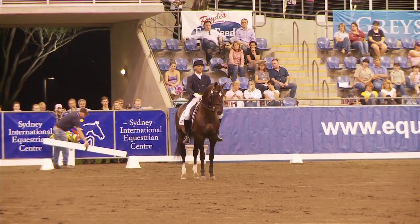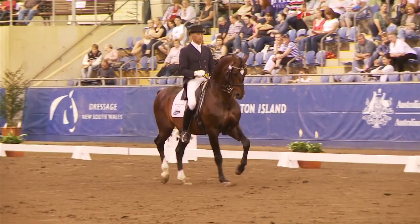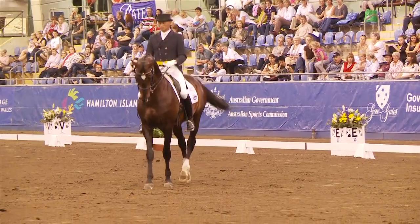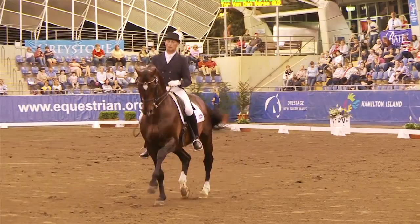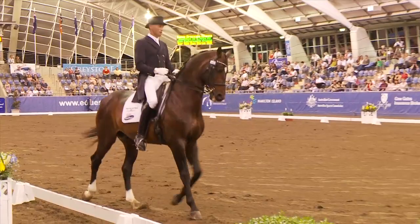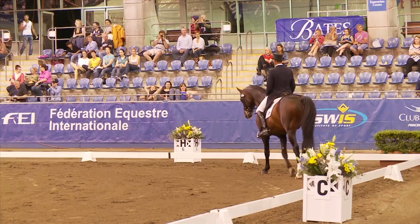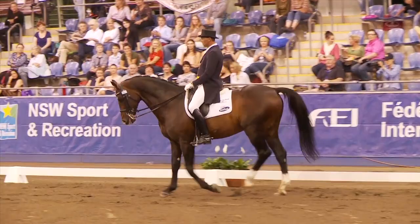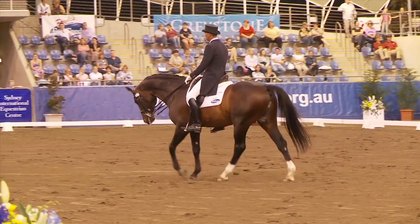Starting in passage, two holds. You need to passage. Walk coming very early in the choreography for tour. Now to extended walk — this horse has a very good walk. So, one of his strengths coming early in the test.